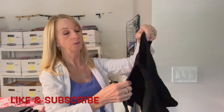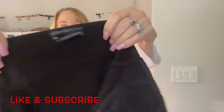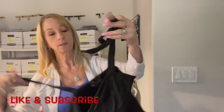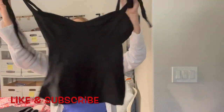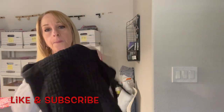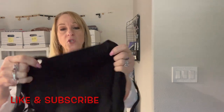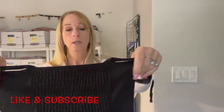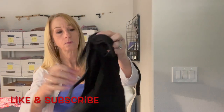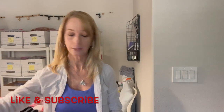Urban Outfitters, size small — it's like a little tie crop top. That is adorable, that's cute! It's got some scrunching in the back — I forget what you call that. It's really nice and soft. I like that top.